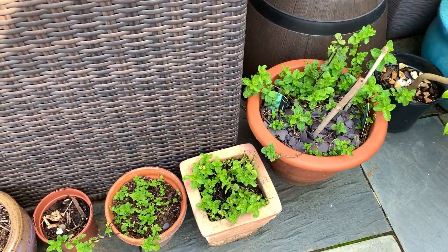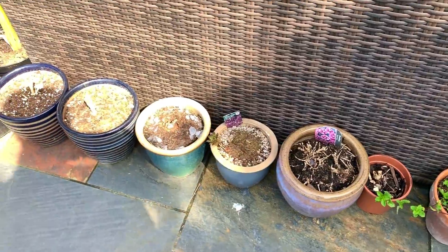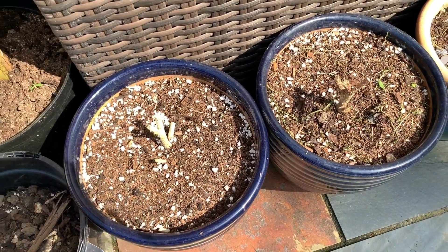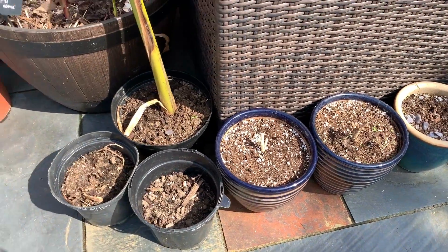I'm growing a few things at the moment — I've got some mint, a few different types of mint. Some of these pots I can't even remember what's in them to be honest. I know these were hibiscus and I'm not sure if they are going to come back or not, because they are not a hardy variety. I kept them in the shed over winter, so you never know — they might come back, we'll see.